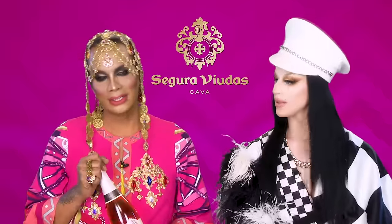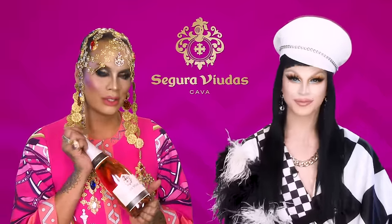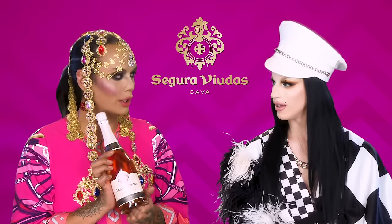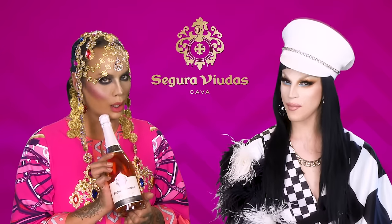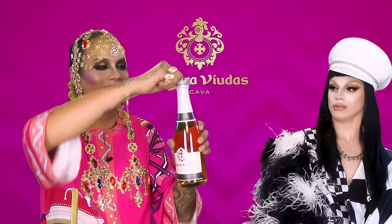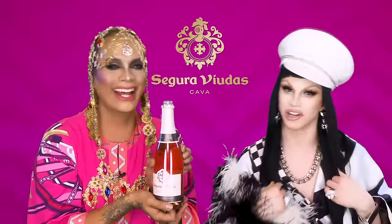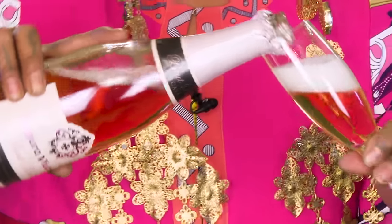And guess what, Aquaria? It is springtime! It's gorgeous time! It is time for us to open some bubbly. Yes, ma'am! With Segura Viola. It's been a minute since I've Segura Viola-fied myself. Cover your head! Cover your... Sorry. Segura Viola.